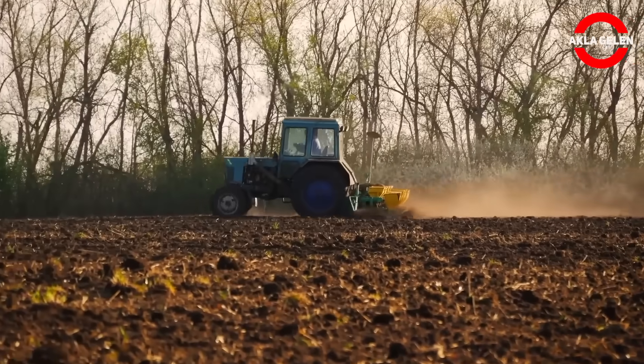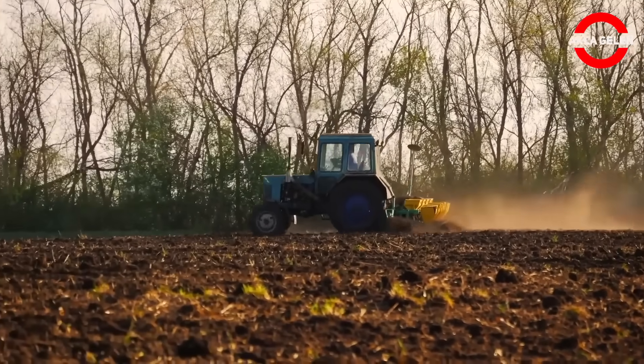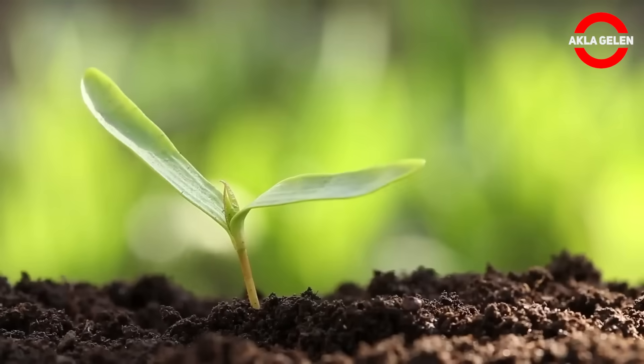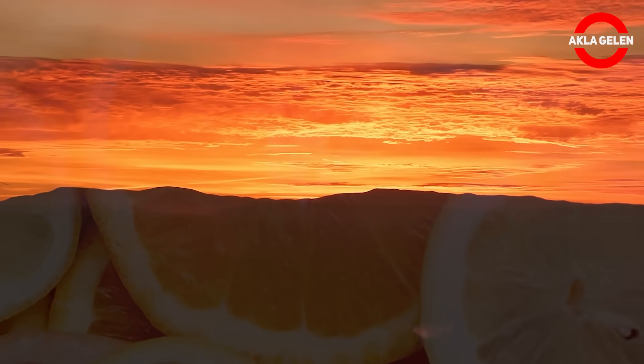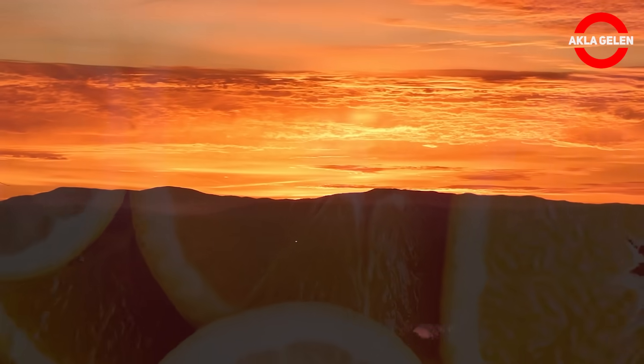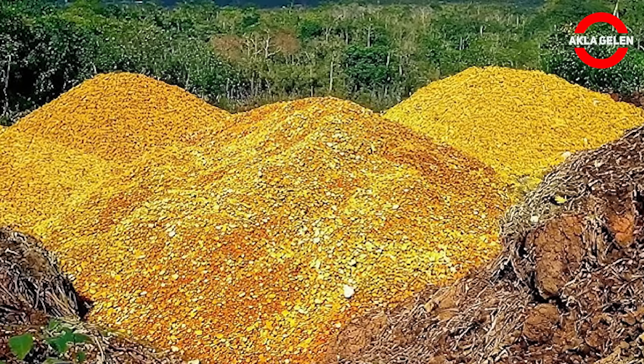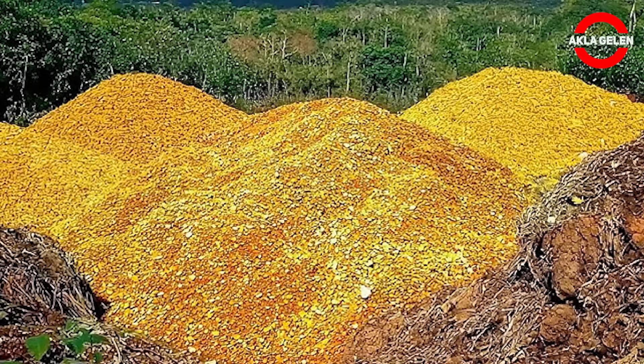But leave all these impressions aside. What you are about to hear will show you that nature is much more powerful and even healing than we think. Because behind these images lies an event that is impressive enough to go down in world history. Almost unbelievable. Yes, a huge natural miracle took place with just orange peels.